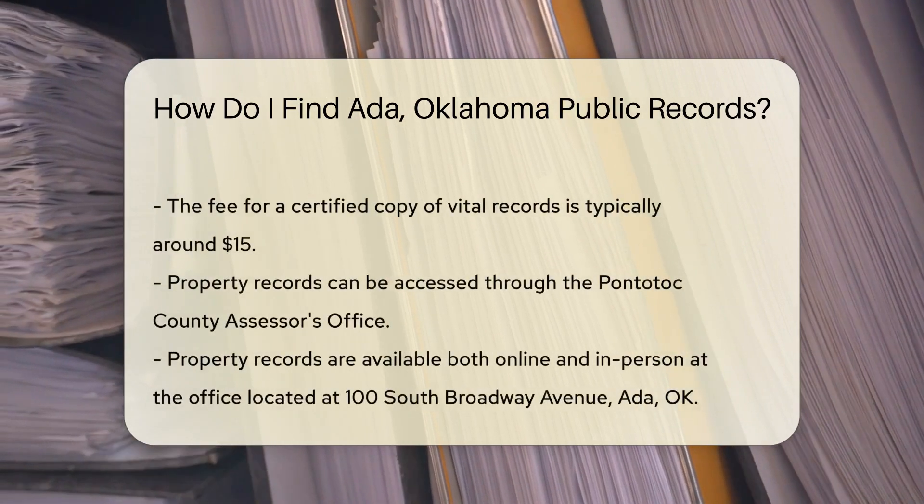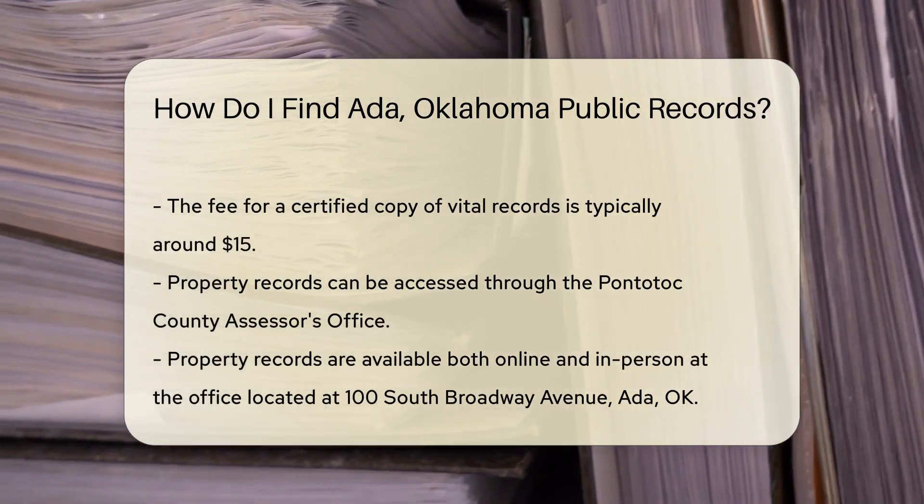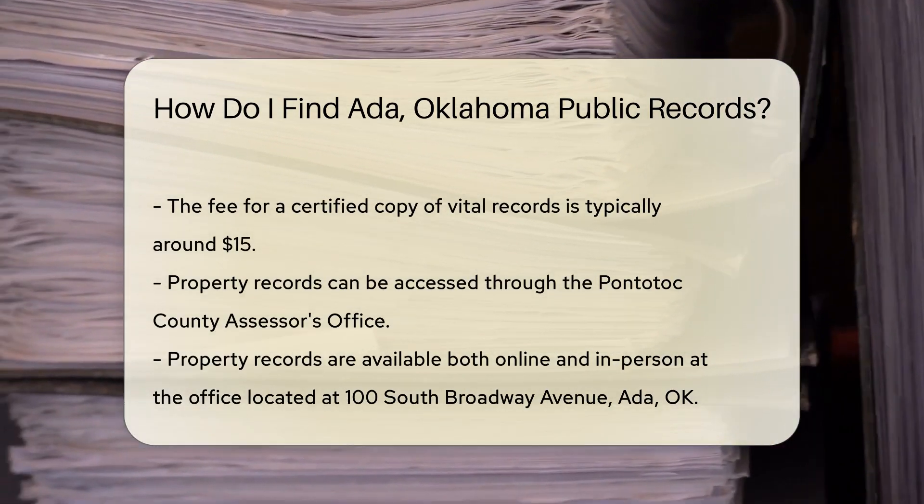They require a completed application form, a valid photo ID, and a fee. The fee for a certified copy is typically around $15.